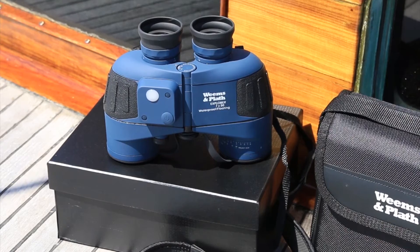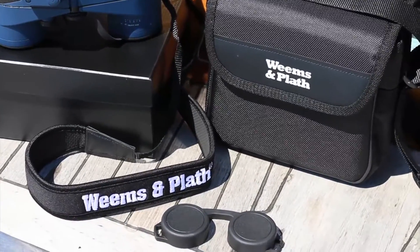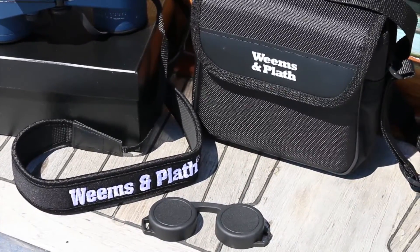Each handcrafted pair is tested and comes complete with padded neck strap, soft case, lens covers, and is gift boxed.